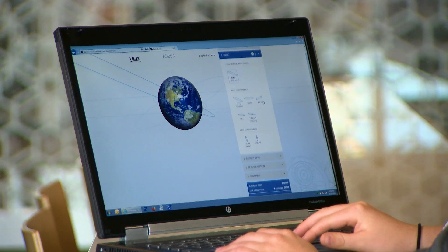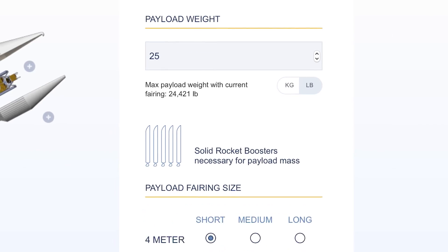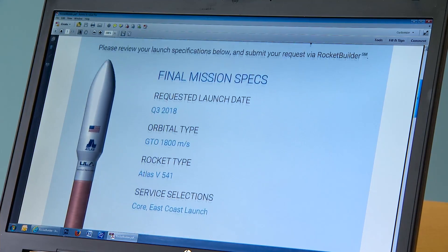You would come to the RocketBuilder website, you would enter in the specifications for your spacecraft — payload fairing, where you want to go, how many solid rocket boosters you need. And in real time the RocketBuilder website will build your rocket.